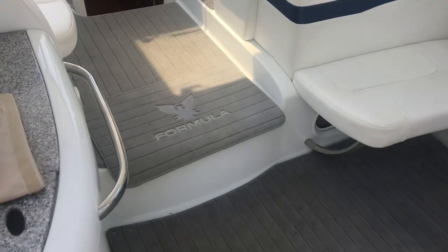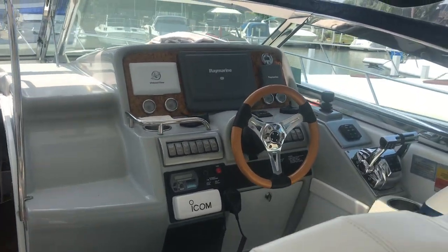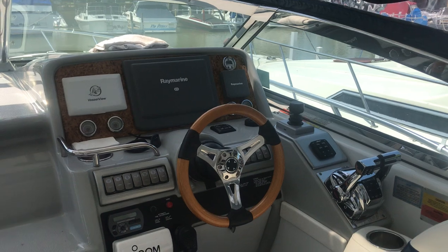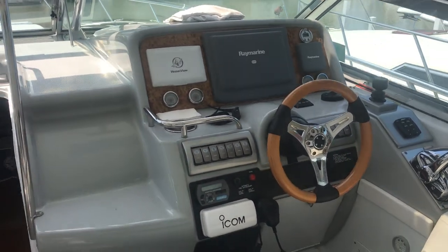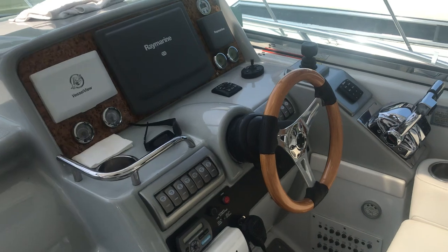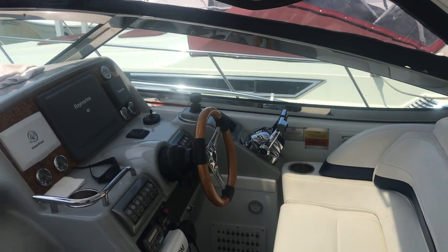The boat does have a generator. Over at the helm you'll find the Raymarine E120, the vessel view on the left hand side of that, autopilot on the starboard side, your joysticks, shifter and throttles.